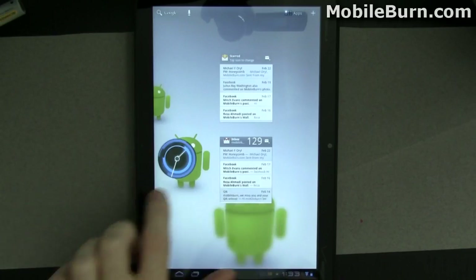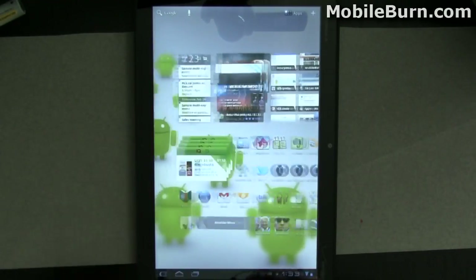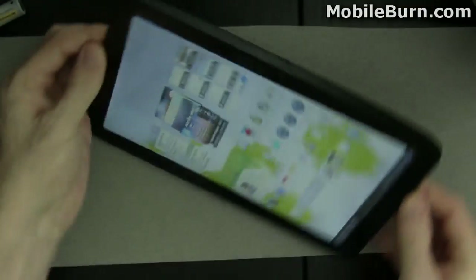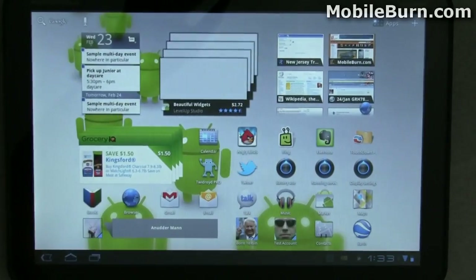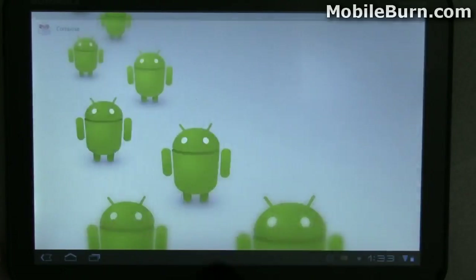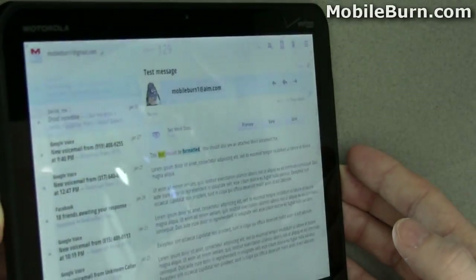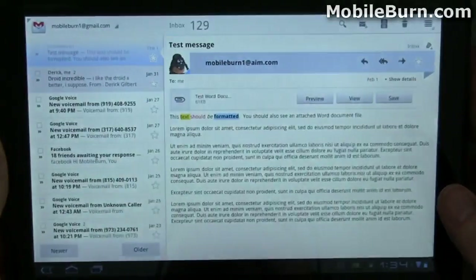I also wanted to show you that the home screen and everything of course works in portrait mode. There's a little bit of wasted space because of the aspect ratio, but in general all works the same way. I can flip it back into landscape mode and everything continues exactly how it was. Going back into Gmail, you can see how you switch between the different views — in portrait mode we lose the paned look with multiple panes, and going back to landscape mode it comes back.